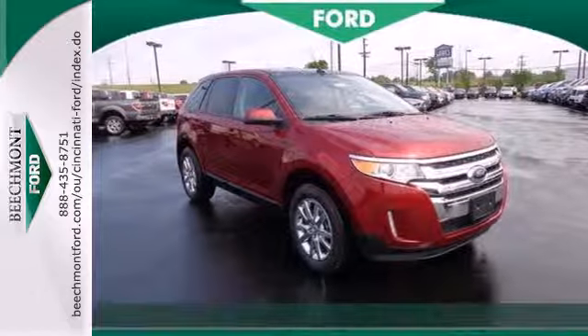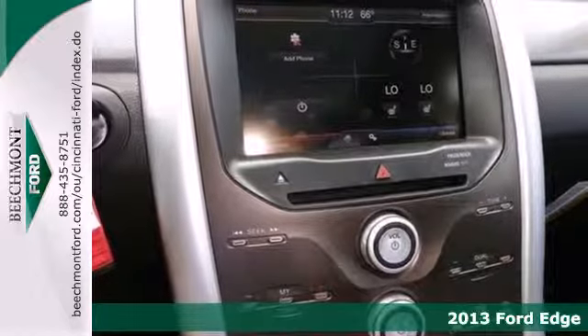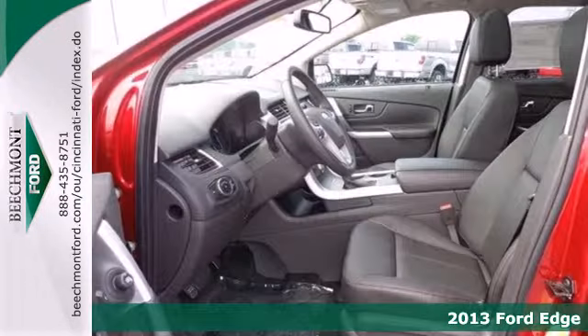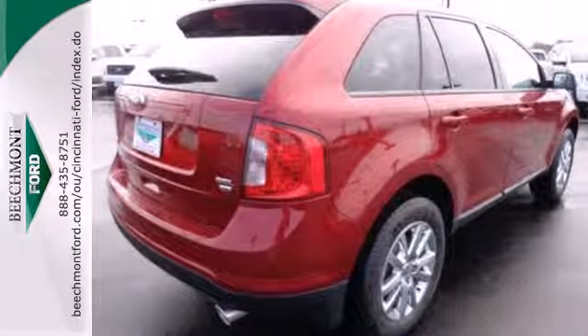Here's a 2013 Ford Edge. The sleek yet sporty styling of this Edge enhances conveniences like keyless entry, steering wheel controls, a CD player, and variable intermittent wipers.